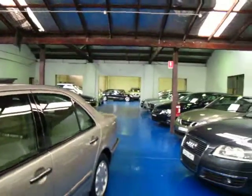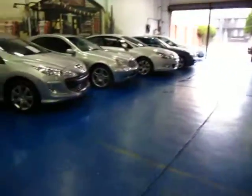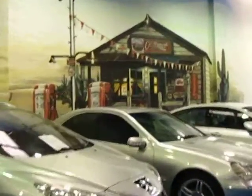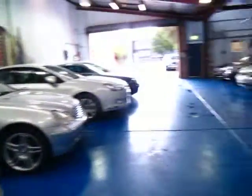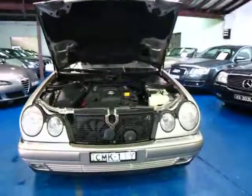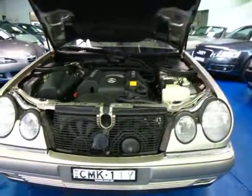We are called the Old Timer Centre, we're in Merrickville, we do sell cars like this which are older, we've got some more modern cars and some funky art on the walls. We're at 101 to 103 Illawarra Road in Merrickville. My name's Richard and we would love to show you the car. Thank you very much for watching.